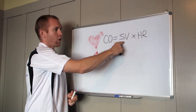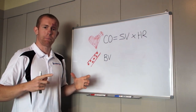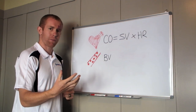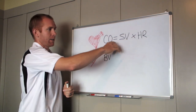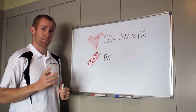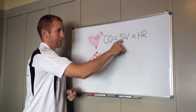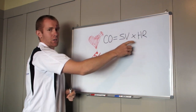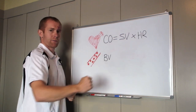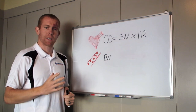Stroke volume is how much blood is pumped out of your heart with every beat — a certain amount of blood is ejected from the heart and circulates around the bloodstream. Heart rate is obviously how many times your heart beats per minute. So if we take how much is ejected with each beat times how many beats per minute, that gives us cardiac output, which is closely coupled with the oxygen demands of the body.